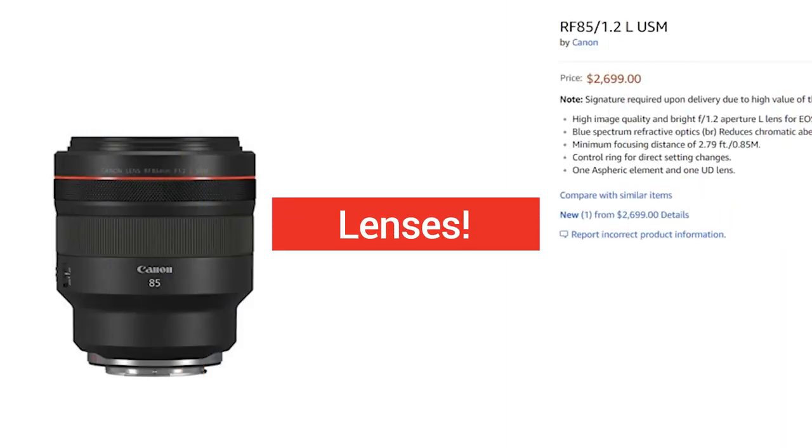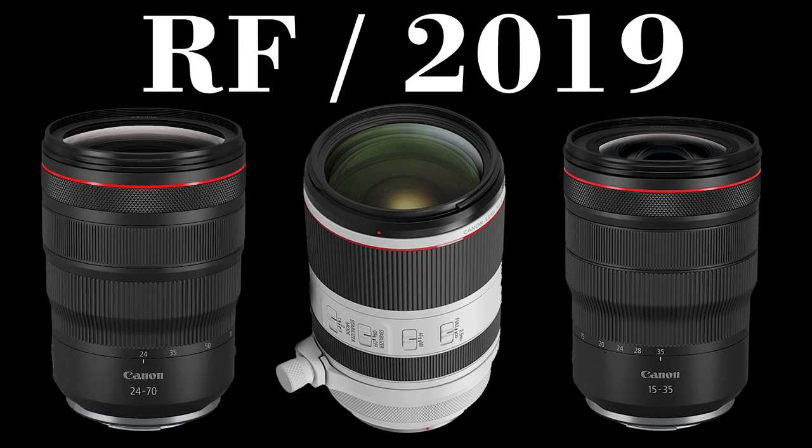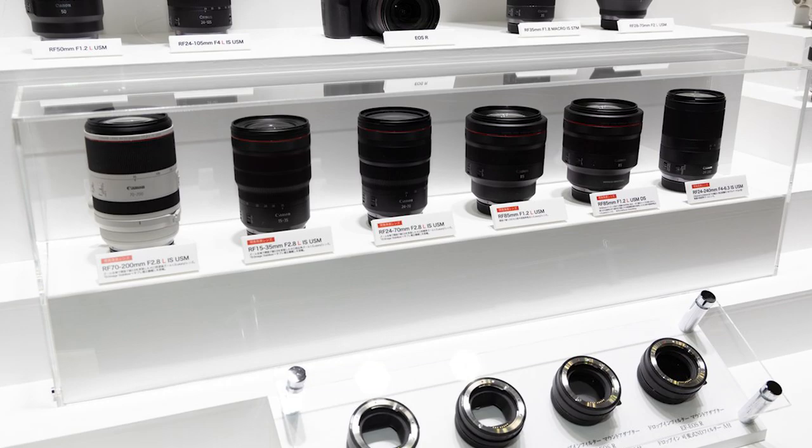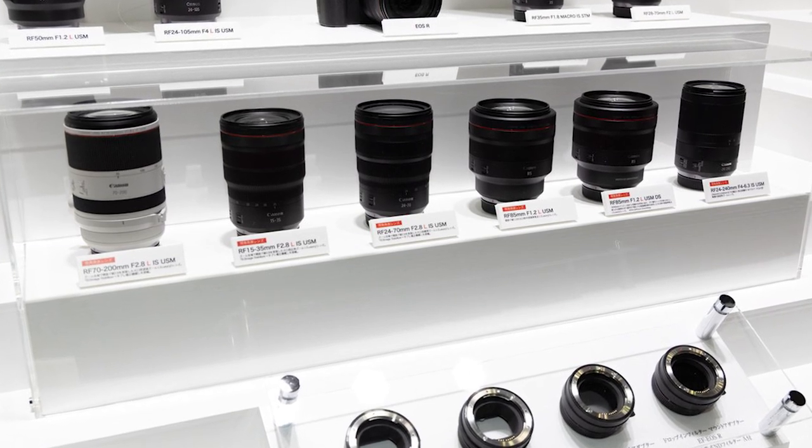Quite a few lens announcements this month, including the Canon 85mm f/1.2 for the RF mount — wildly expensive, but we'll have to see how that goes. You can pre-order it now and it ships June 20th. Canon also finally announced their Holy Trinity: a 15-35, 24-70, and an impressively small 70-200. So it looks like the roadmap for Canon's RF mount is finally coming along — now if they could only figure out their camera bodies.